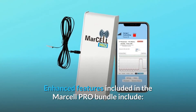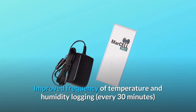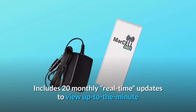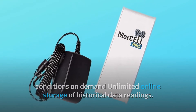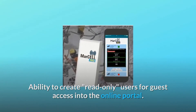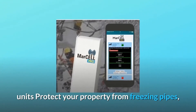Enhanced features included in the Marsail Pro Bundle include improved frequency of temperature and humidity logging every 30 minutes, 20 monthly real-time updates to view up-to-the-minute conditions on-demand, unlimited online storage of historical data readings, and the ability to create read-only users for guest access into the online portal. Dashboard view allows for easy monitoring of multiple units.